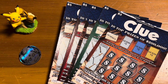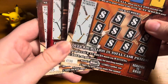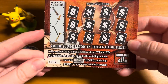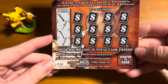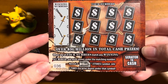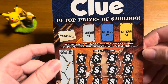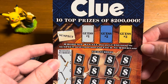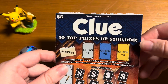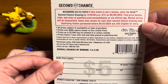Hey guys, today I have five of the $5 Clue Ticket from the Pennsylvania Lottery. I have tickets number 36 through 40, and the object of this ticket is when any of your numbers match any winning number, win the prize shown under the matching number, or reveal a study symbol, win five times the prize shown. There is the whodunit win all — when any guess matches the suspect, win all 12 prizes shown in the your numbers area. The top prize is $200,000 and the odds of winning are one in 4.48.